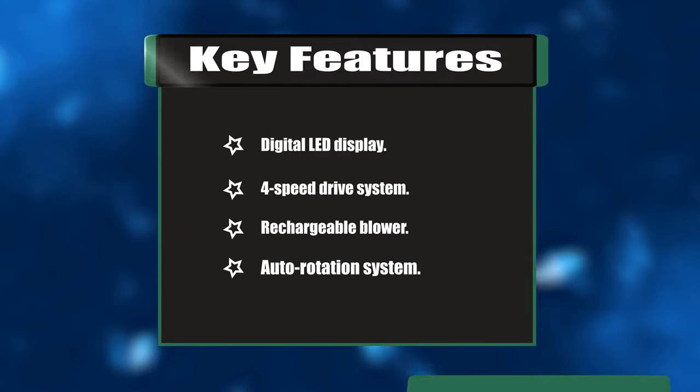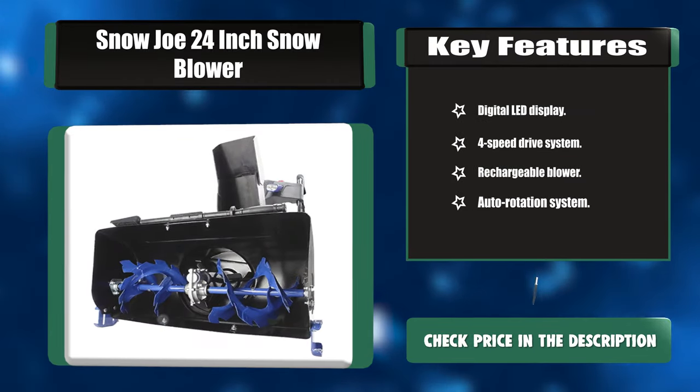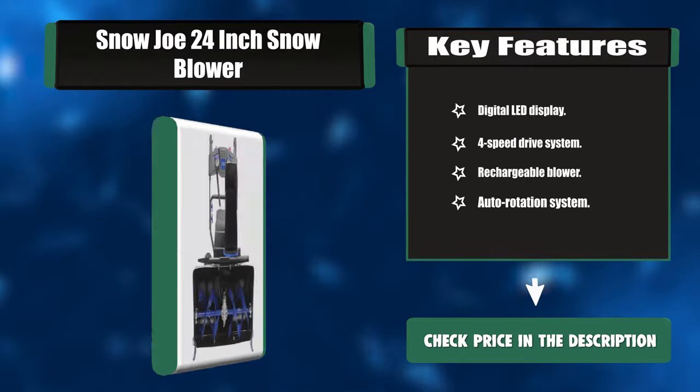Key features: digital LED display, 4-speed drive system, rechargeable blower, and auto rotation system.